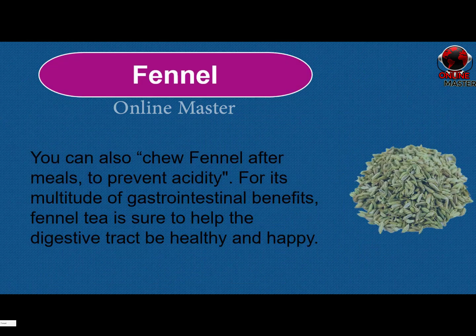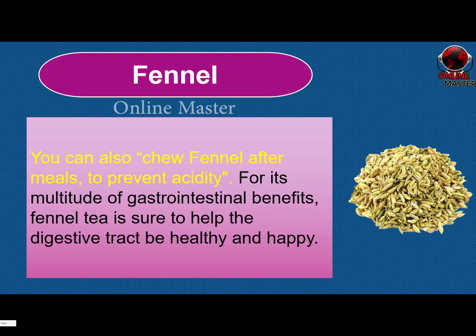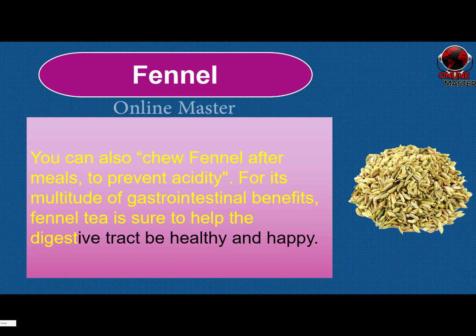Fennel. You can also chew fennel after meals to prevent acidity. For its multitude of gastrointestinal benefits, fennel tea is sure to help the digestive tract be healthy and happy.